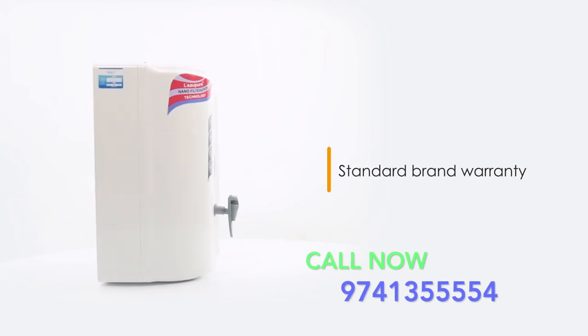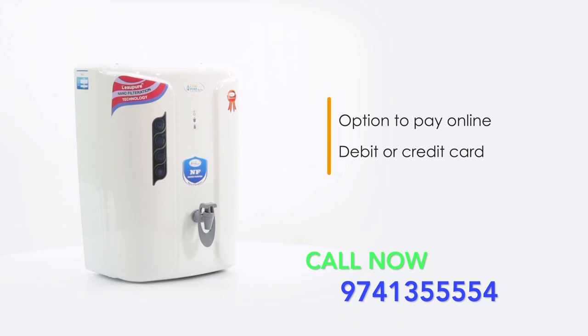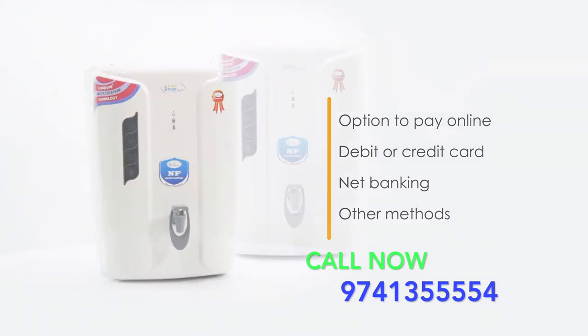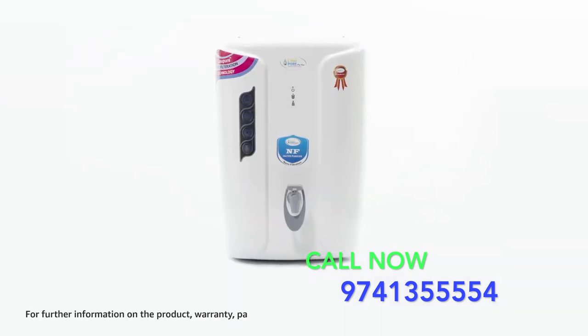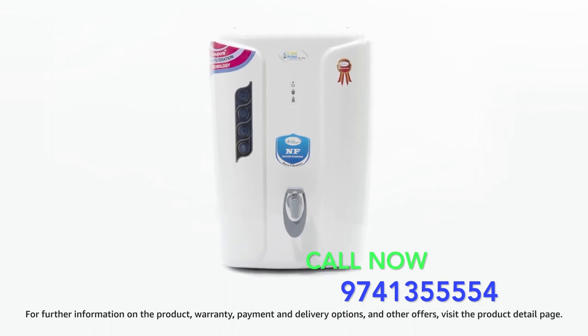This water purifier comes with standard brand warranty. You can also pay online using your debit or credit card, net banking, or other methods. For further information on the product, warranty, payment and delivery options, and other offers, visit the product detail page.